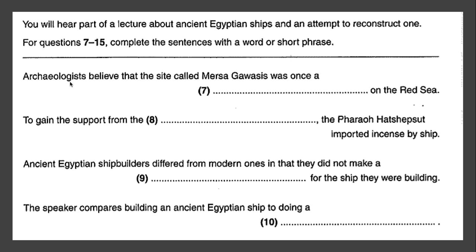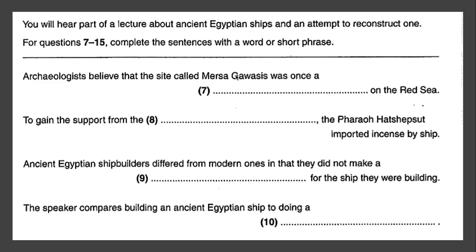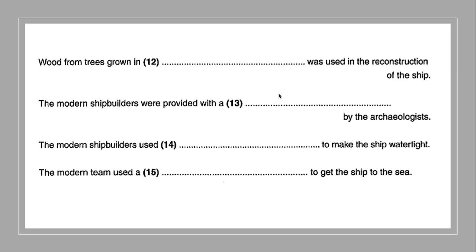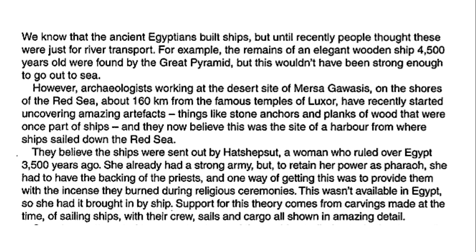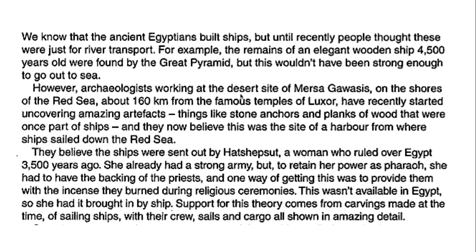In number seven, the question reads: 'archaeologists believe that the site called Mersa Govassus was once a blank on the Red Sea.' We know this is going to be a location, a thing, a place. The text reads: 'they now believe this was the site of a harbor from where ships sailed down the Red Sea.' 'They' refers to the archaeologists. So Mersa Govassus was a harbor — that's the answer to number seven. Notice what Cambridge does: you hear the words 'Mersa Govassus' and 'site,' your ears prick up, but then there are about 30 words in between before you get to the answer. That's part of the challenge — you have to really listen closely and focus consistently.